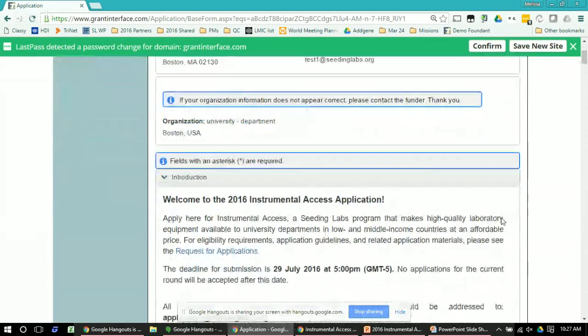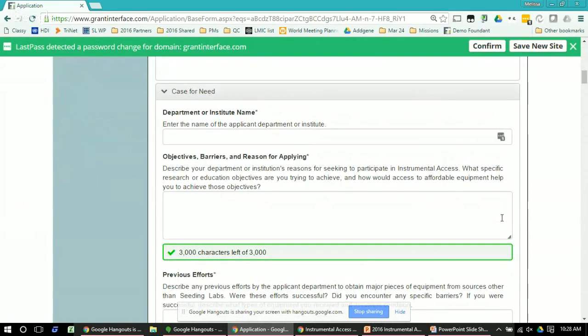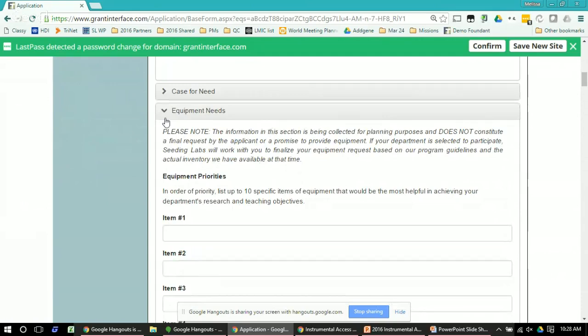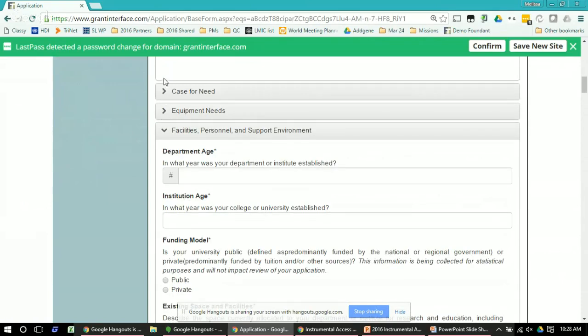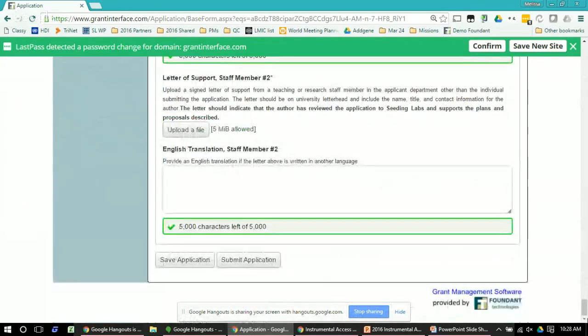You'll see here that this is the application. Each of the sections of the application are titled in gray, and if you click on that header you can close or open each section. This way you can easily see the different sections and work on them in the order that you want to. As you're working on the application, all of the questions have a text box you can fill in with your answers. Don't forget the important step of saving your application — at the very bottom there's a button that says 'Save Application.' Remember to click that periodically so you don't lose any of your work.